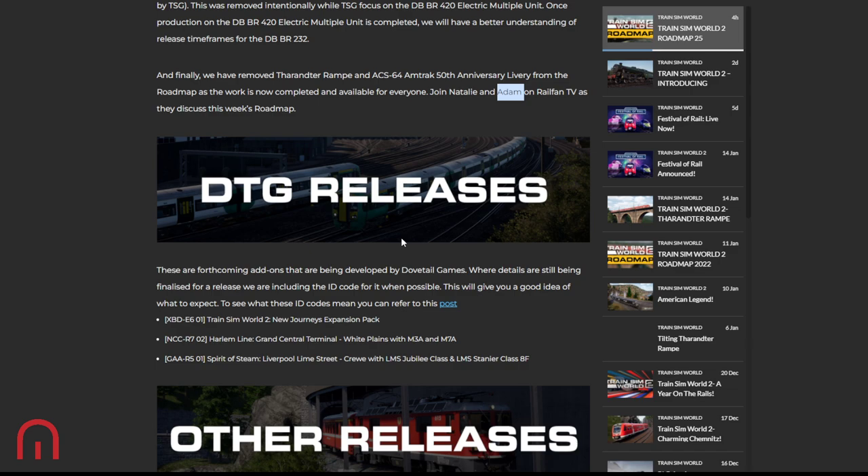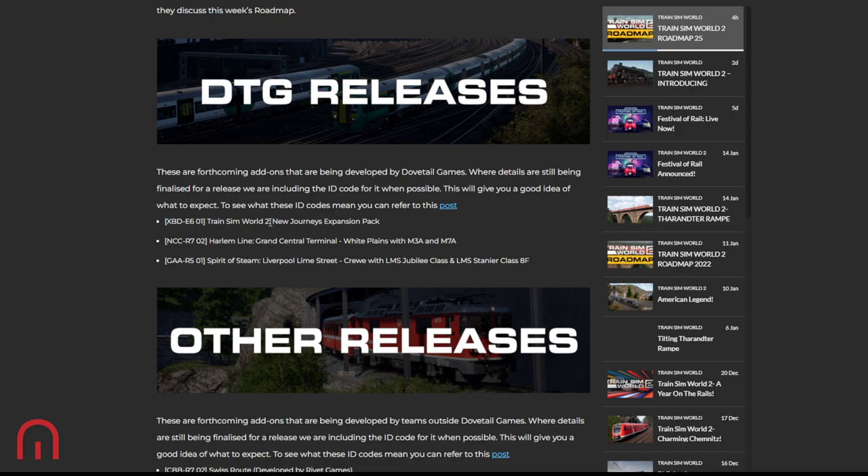Looking at DTG releases, we've got the New Journeys expansion pack. We had a look at that on Friday at Spirit of Steam's Festival of Rail. It's going to be an expansion pack to the three first releases of Trains in World 2 — the Channel Fast Tracker: Köln route, the Sand Patch Grade, and the Bakerloo Line. For the Channel Fast Tracker they're introducing the 43 and the 45 and other layers, and for Sand Patch they'll have the SD40 in its original version.